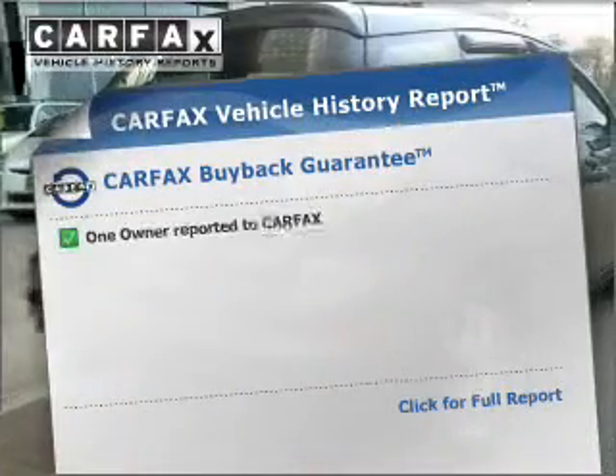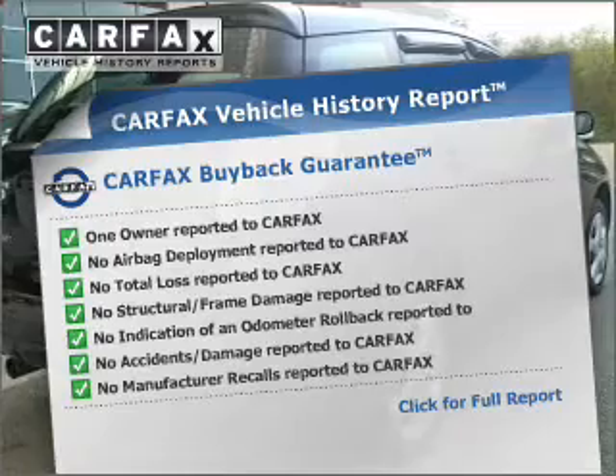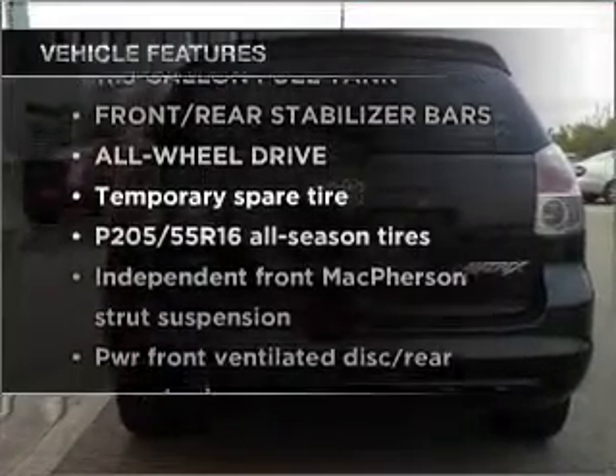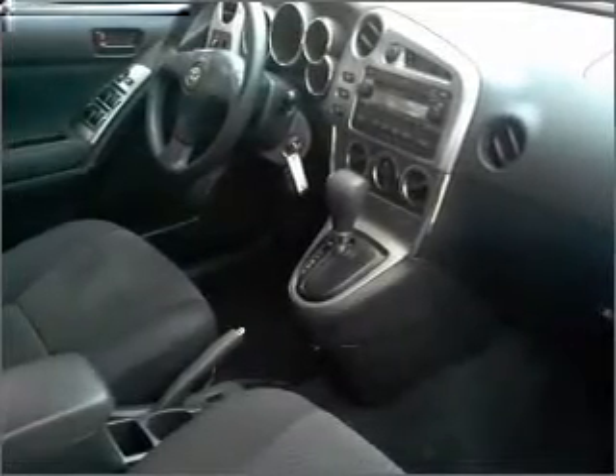An included Carfax vehicle history report allows you to purchase with confidence and the knowledge that your buy was a smart choice. Plus, enjoy these notable features included in this vehicle: air conditioning, power door locks, power windows, power steering, and AM/FM stereo with a CD player.